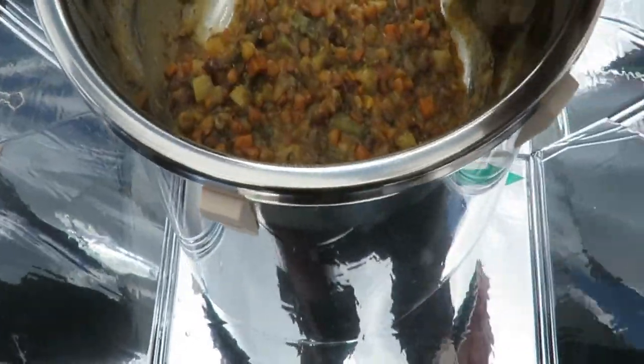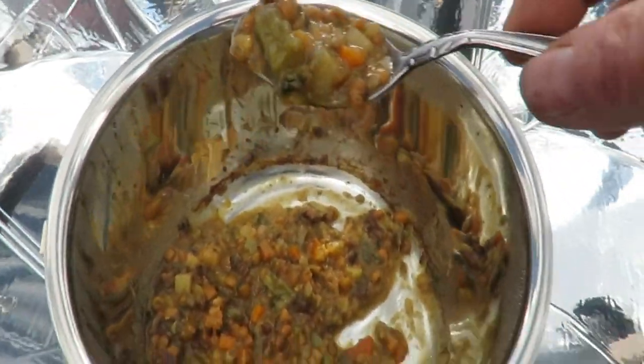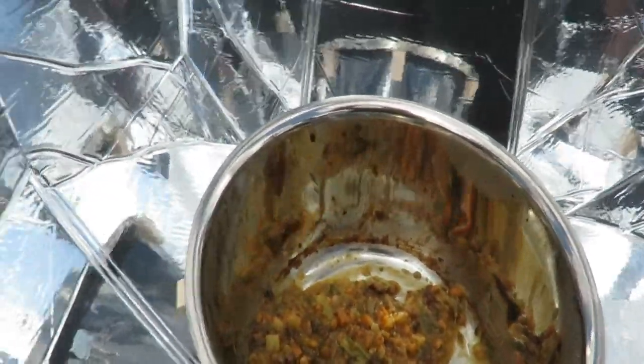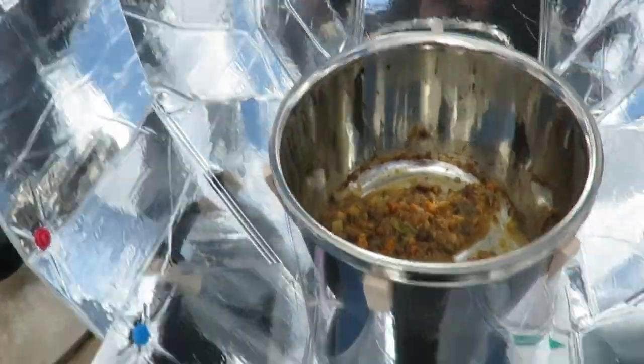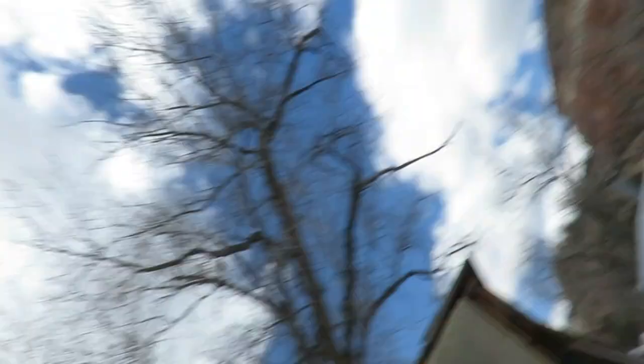Too hot to eat. I must let it cool. I could use some salt. Bitter cold day, mostly cloudy, the end of March, and the food is too hot to eat. I'd say that is a positive test.